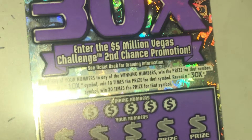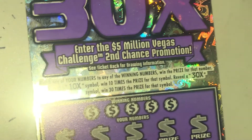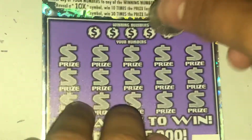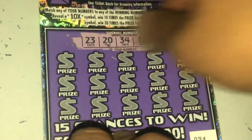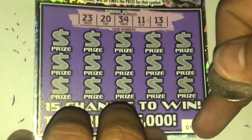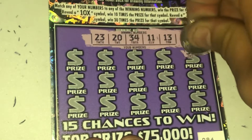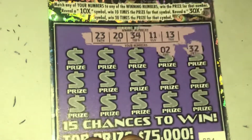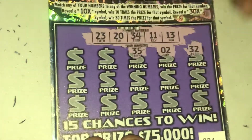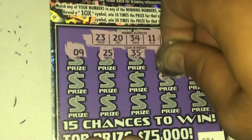So far we're at four losses and three wins. Ticket 94: 23, 20, 34, 11, and 13. Can we get a win? 32 — nothing. Nothing on the first one either.